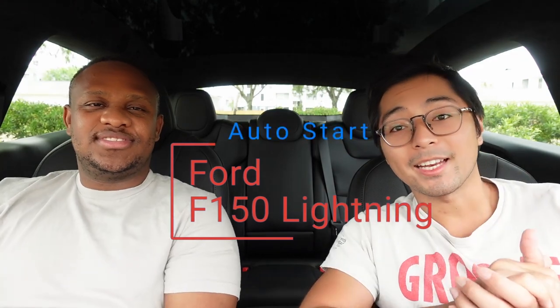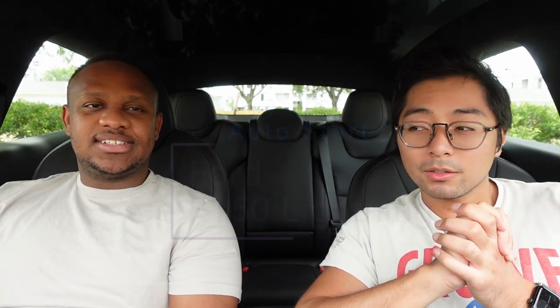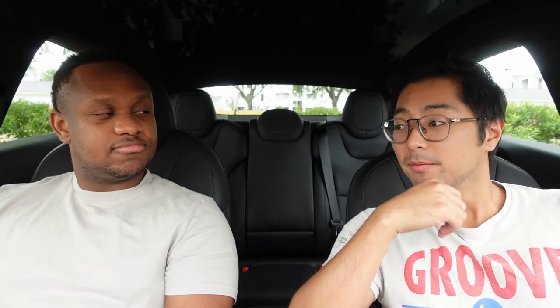Today's topic is the Ford F-150 Lightning. Not sure if it was the first electric truck or if the Rivian came out before it, but either way, the F-150 Lightning is a pretty interesting vehicle. Ford wasn't afraid to go electric — they started with the Mach-E, and then took it a step further by making one of their most popular trucks electric.